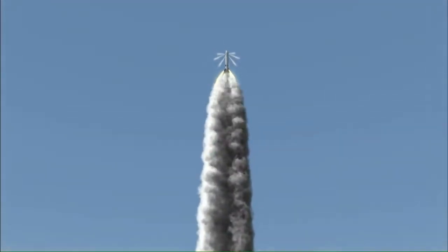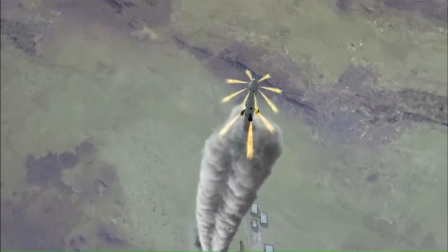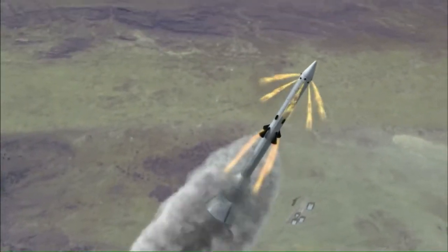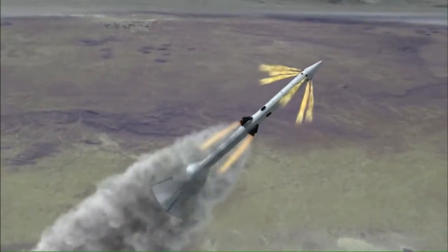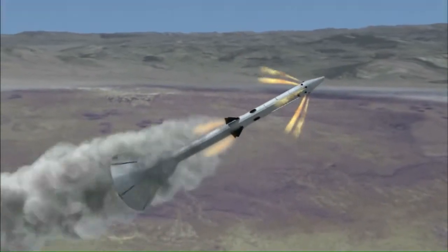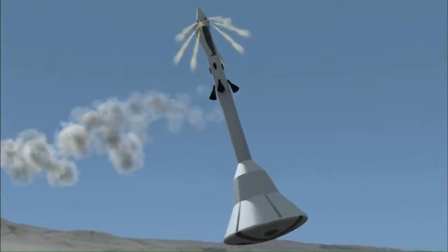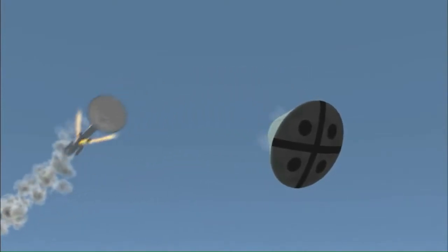A launch abort system is basically a small rocket that's been integrated into the launch vehicle to get the crew off in case of an emergency. What that enables you to do is take the overall safety of the system up an order of magnitude. It's a much more effective way to spend your money than rolling that back into making a more reliable launch vehicle. You want a reliable launch vehicle, no doubt about it, but a reliable abort system combined gives you a much safer system.